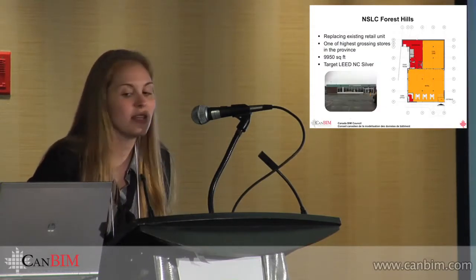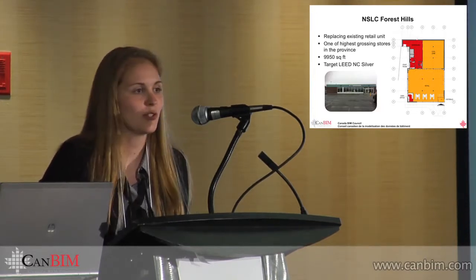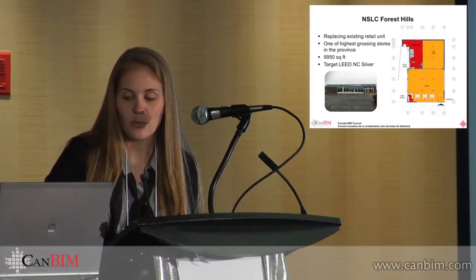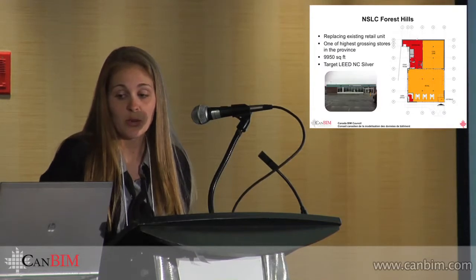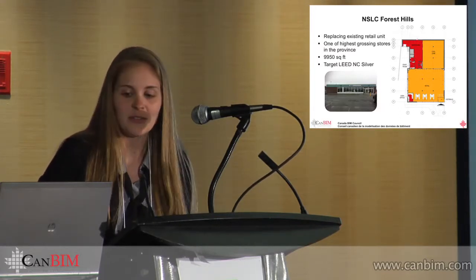The NSLC Forest Hills project is a new project — bid just closed yesterday. It's replacing an existing retail unit that's been around for a while. This is actually one of the highest grossing stores in the province, which is one of the reasons for putting in a brand new upgraded store. The NSLC is upgrading a lot of their stores to have the big beer fridges and cool zones, and this one right now doesn't have refrigerated beer — so that's one of the big motivators for this project.